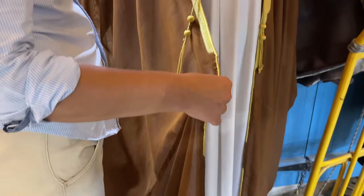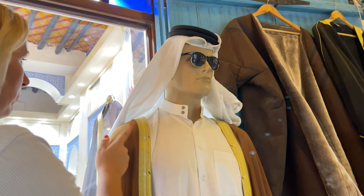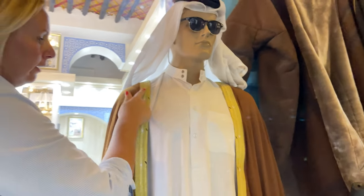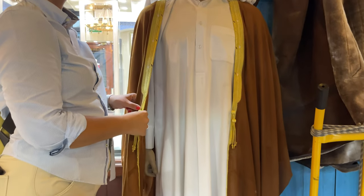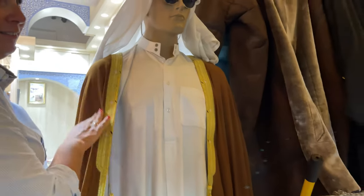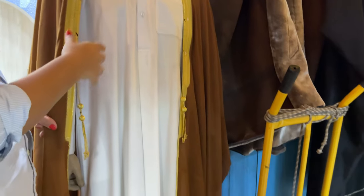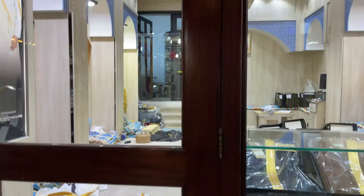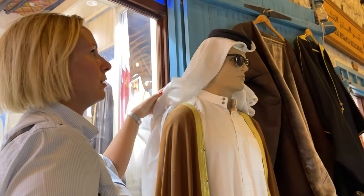The traditional headwear is worn only for special occasions like weddings. It might be in three colors: brown, black, or white, with gold always on the side. The most expensive one I have seen was over 50,000 euros. It's handcrafted fabric with real gold on the side. This part is called butra, and the colors have no meaning — it's just fashion.